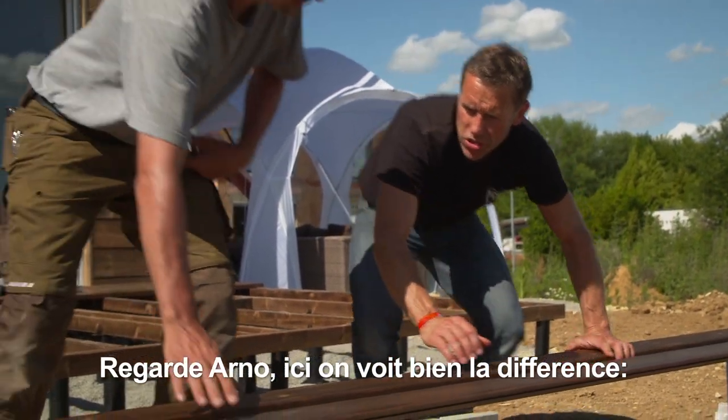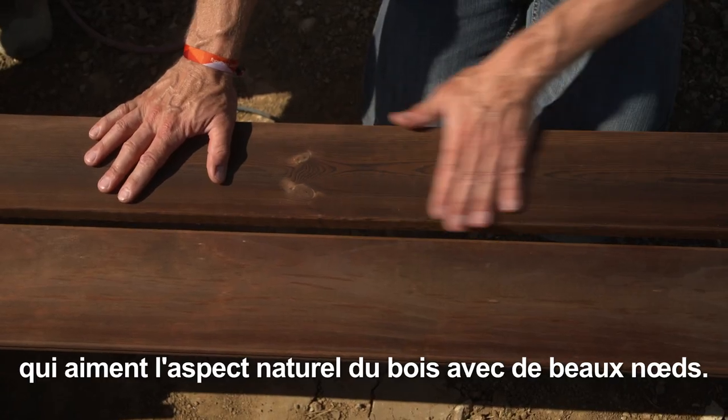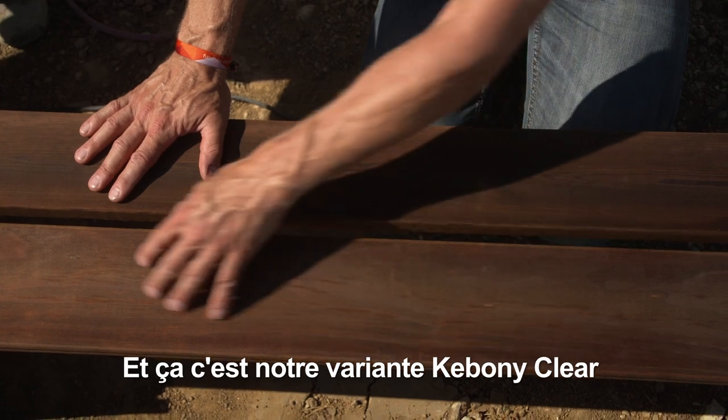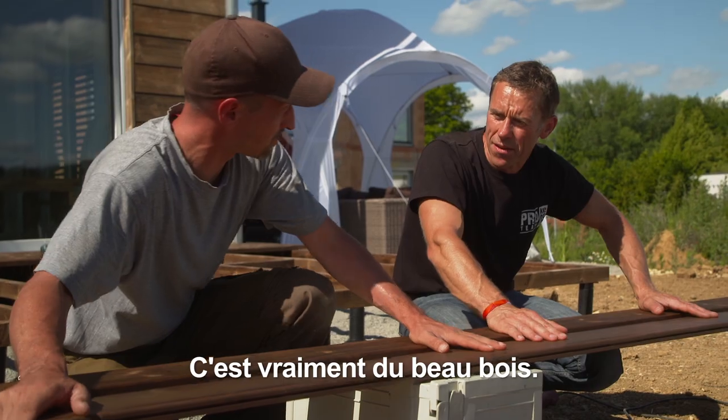Here you can see the difference. This is our Kebunee Character variant for those who love a natural look. This is our Kebunee Clear variant — really knot-free wood (ast-reines Holz).